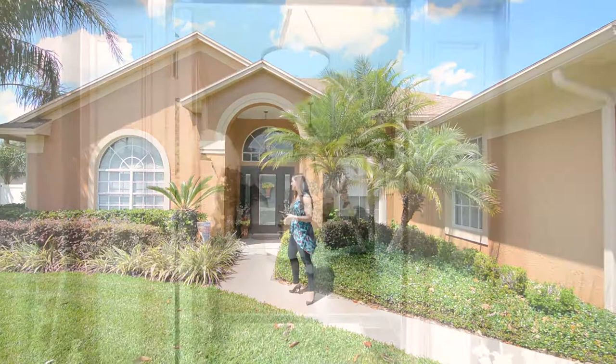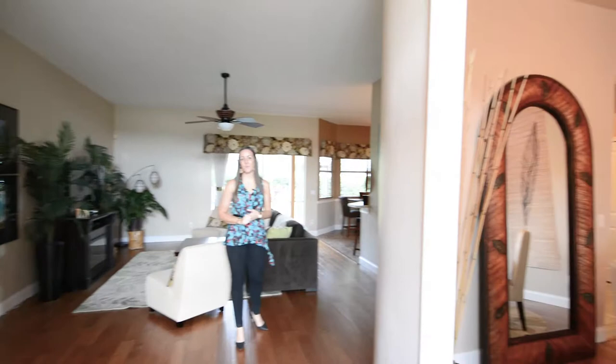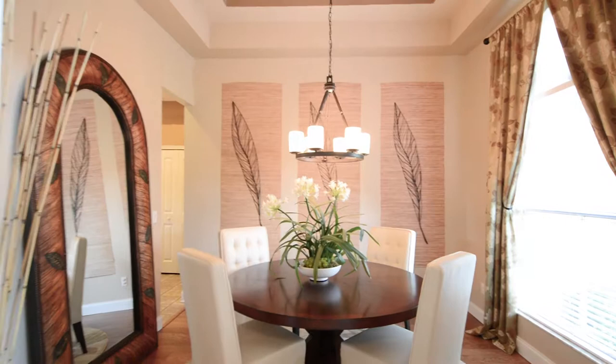Welcome in to 1204 Hollow Pine Drive. When you walk through the front door you're going to walk into a large foyer with slate flooring and a beautiful upgraded light fixture. To the right of the foyer will be your formal dining room. The dining room has hardwood flooring, tray ceilings, and a large front-facing window allowing tons of natural light to stream through this room.